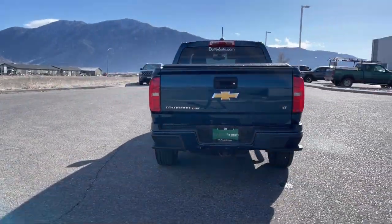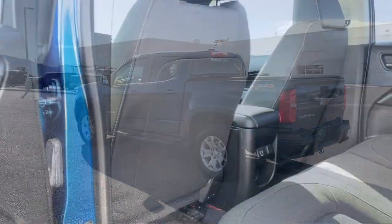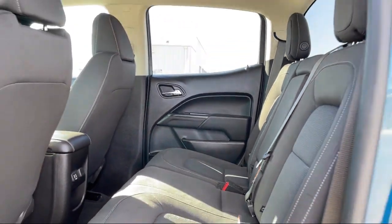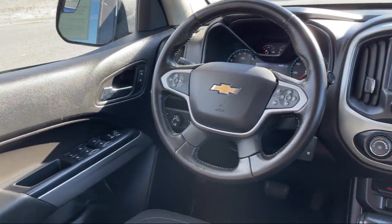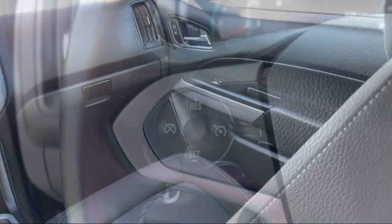Here at Locally Operated Butte Auto, we strive to give each of our customers a VIP experience. We want to earn our customers' business for life, so we offer the best customer service in Southwest Montana. Plus, all new and most pre-owned vehicles come with a standard Butte Auto Certified Advantage Warranty at no cost to you.